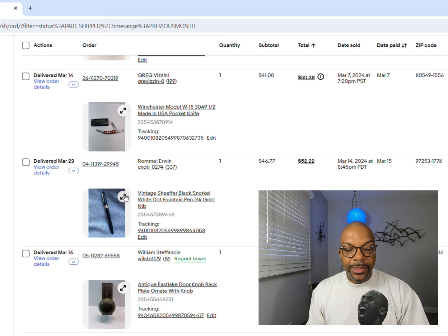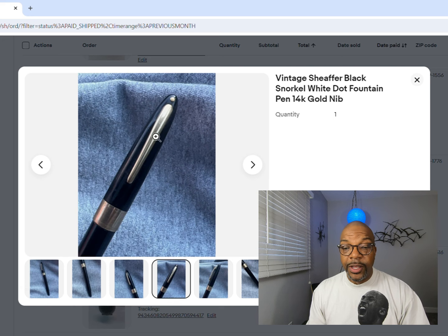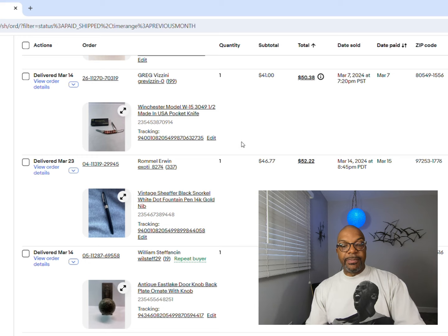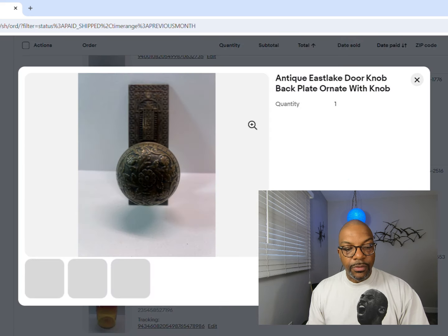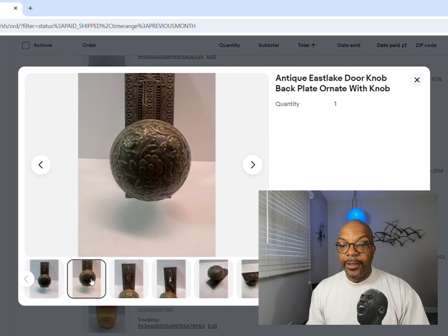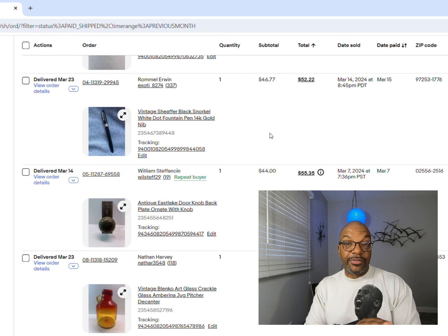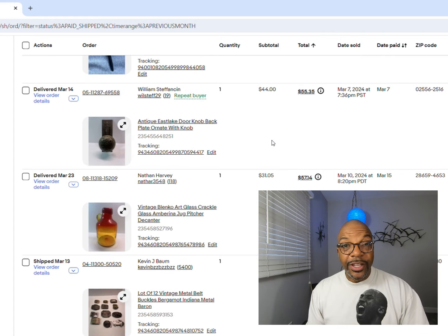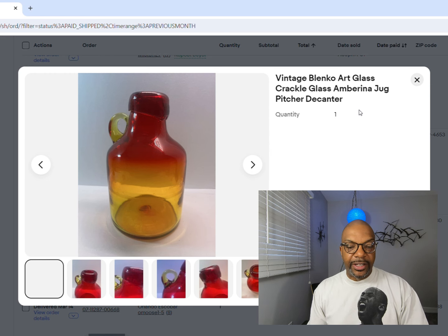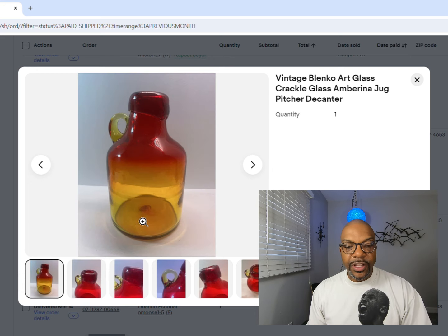Schaefer fountain pen - I like this one because it's got a little dot. They come in different colors; I had one in green last month that did a lot more. Look for that little dot - those are usually better fountain pens. This one sold for $46.77. Next up is another piece of architectural hardware - an East Lake style door knob with the plate. This kind of stuff usually sells to somebody restoring a house who needs matching knobs. This sold for $44 plus shipping.